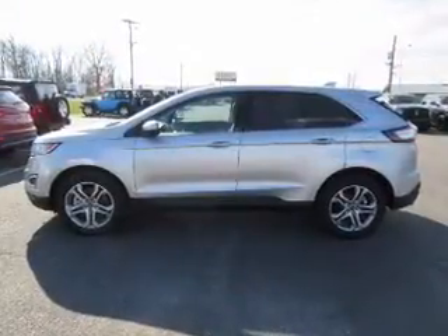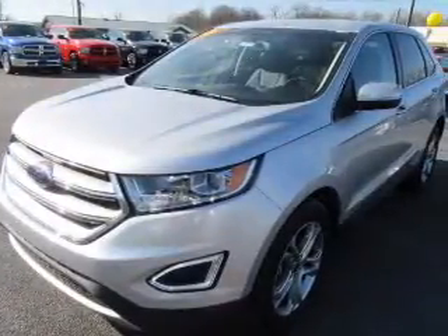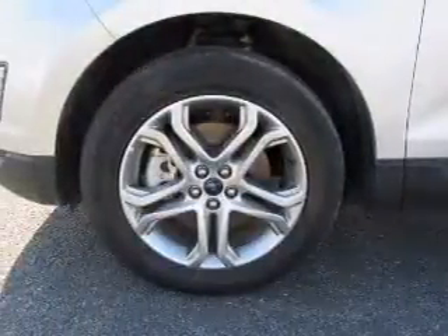Also included are steering wheel controls, a premium sound system, and push button start. Rest easy knowing this vehicle comes with a Carfax vehicle history report from Carfax, the most trusted provider of vehicle history information.